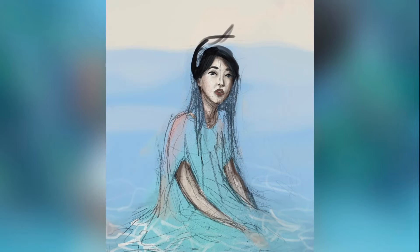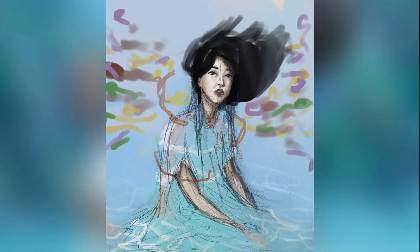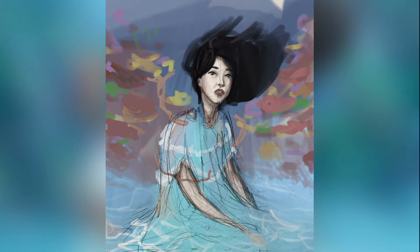I loved the look of brine pools, which are underwater lakes, and decided to have her emerging from one, with the background being a coral reef.